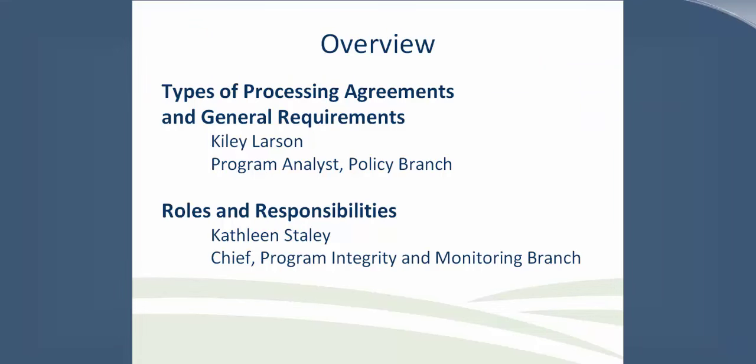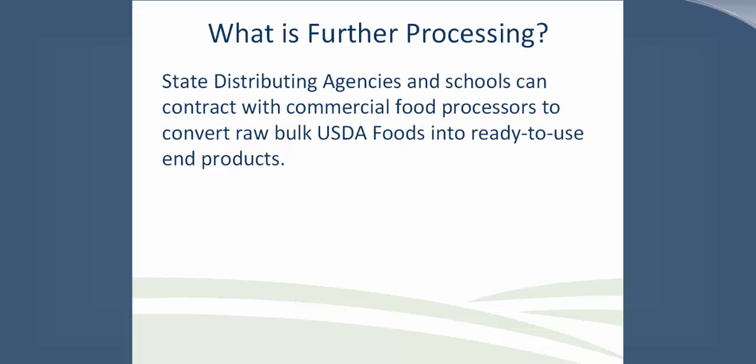After an overview, we have two speakers joining us today to share their expertise on this topic. Kylie Larson, a Program Analyst in the Policy Branch, will be discussing types of processing agreements and general requirements. And following that, Kathleen Staley, the Chief of the Program Integrity and Monitoring Branch, will further delve into some roles and responsibilities. Good afternoon, everybody, and welcome to the first webinar in our series. We appreciate your feedback.